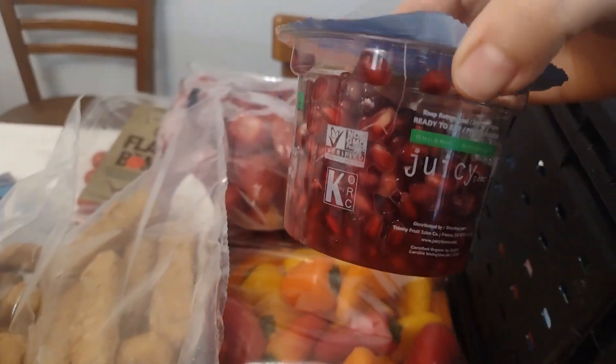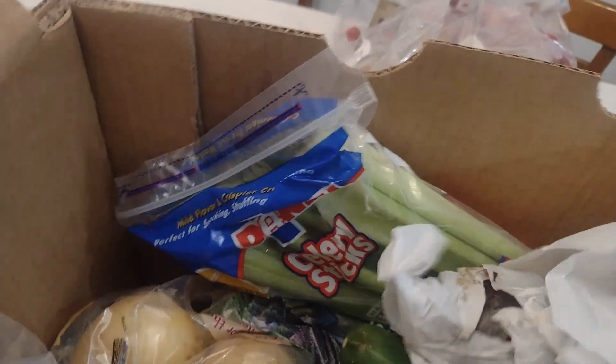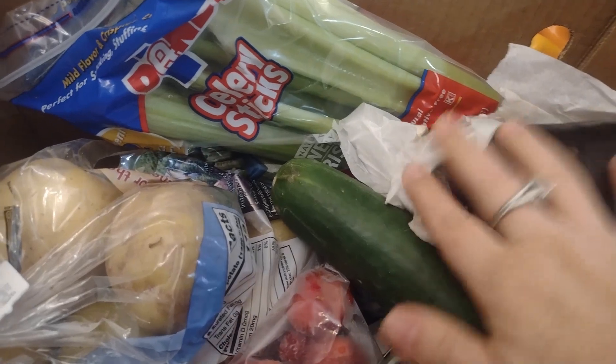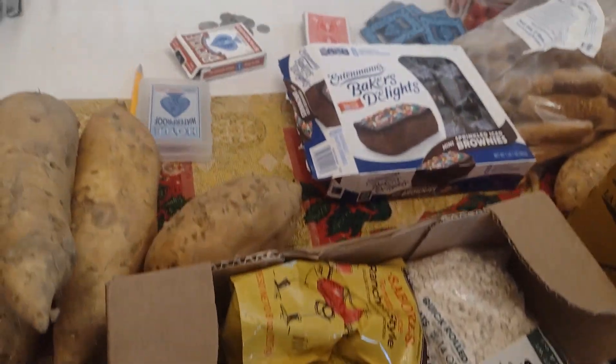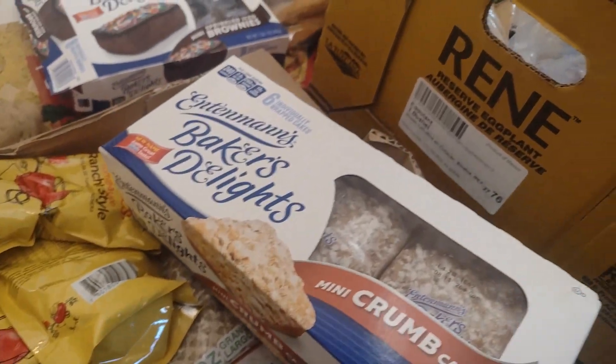We also got some pomegranate fruit — that was delicious, by the way. That was our entire haul. It was a wonderful haul; I'm going to be able to make many many meals out of this. It was a great haul — very blessed.